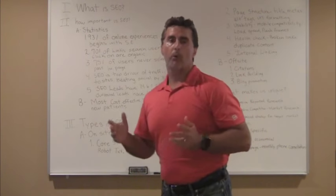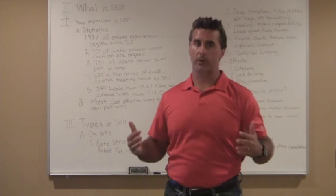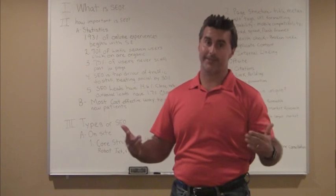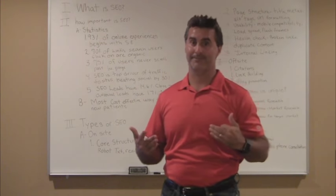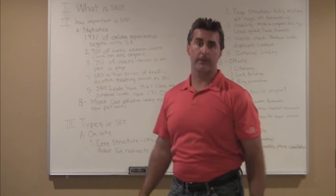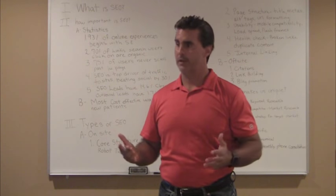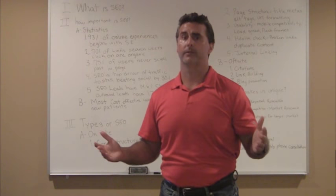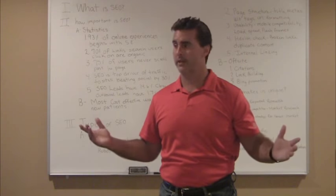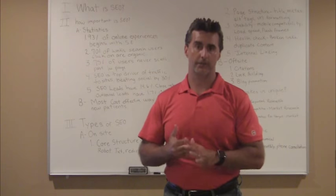How important is SEO? It's not only important, it's really critical to marketing. I have some statistics here I'd like to share with you just to emphasize how important this is. First and foremost, 93% of online experiences begin with a search engine. That tells you 93 out of 100 people that start a search are going to start with a search engine. So if they're investigating, looking for a service, in this case a dentist, they're going to start with a Google, a Yahoo, or a Bing.